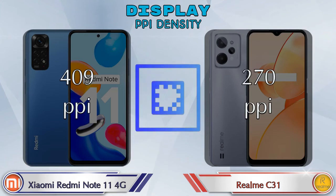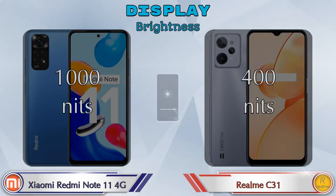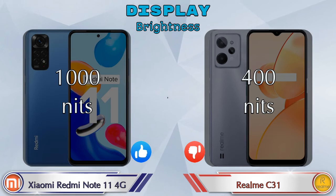Talking about PPI density, the Redmi Note 11 4G has 409 pixels per inch and the Realme C31 has 270 pixels per inch. For brightness, the Redmi Note 11 4G offers 1000 nits and the Realme C31 offers 400 nits.